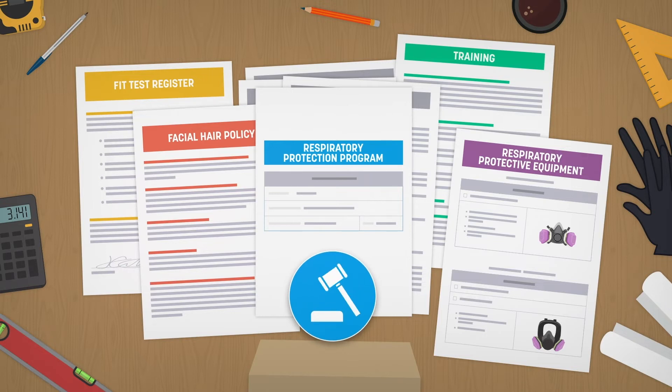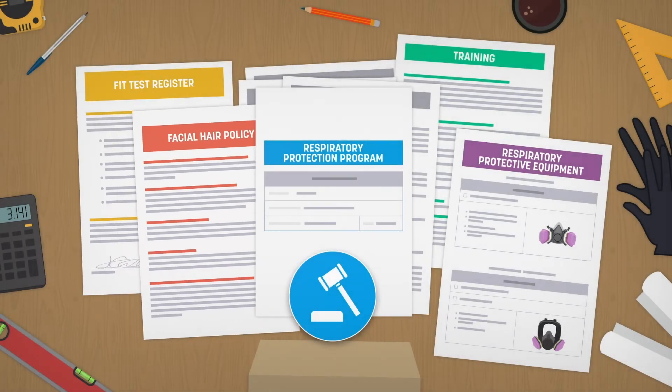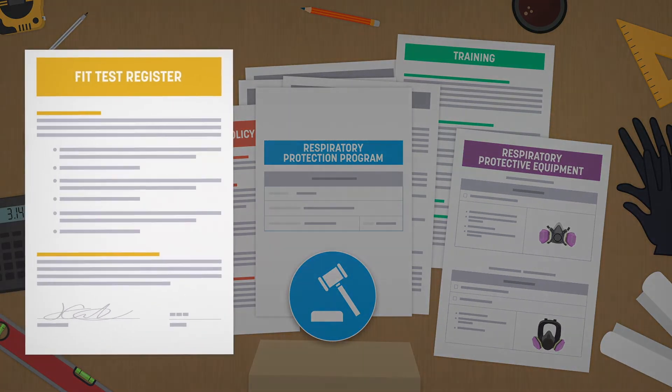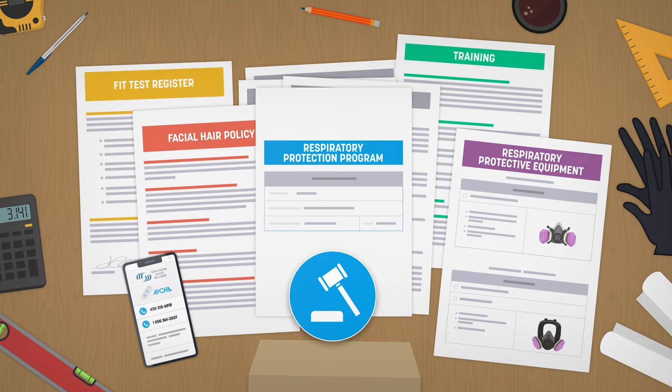The program must include, among other things, policies such as a facial hair policy, information on caring for and adjusting respiratory protective equipment, and a fit test register. The APCHQ can help you if you don't already have one.